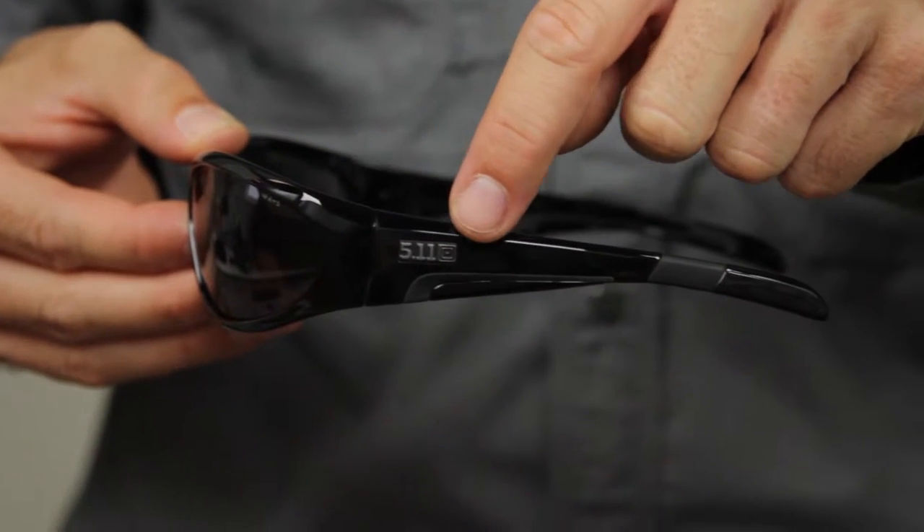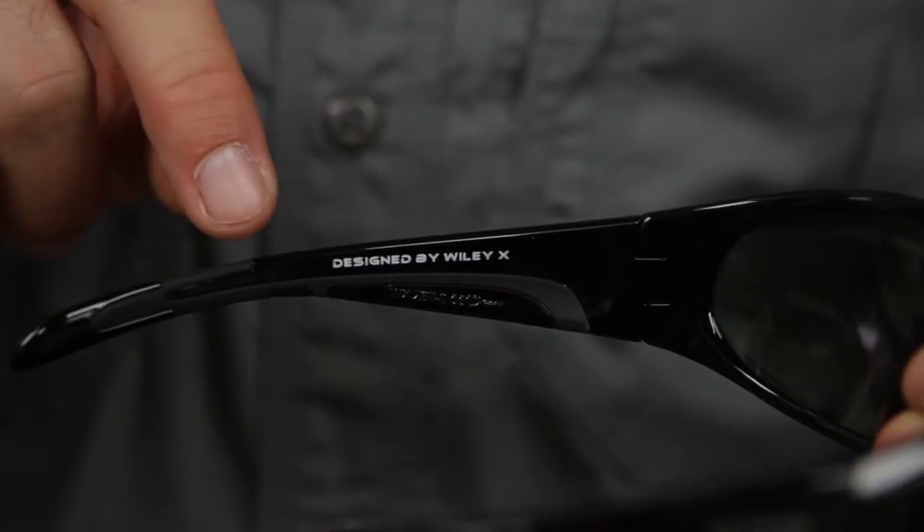The 511 Ascend sunglasses feature a low profile, low drag frame, and offer superior glare reduction. Designed in partnership with Wiley X, Ascend smoke lens sunglasses provide 100% protection against UVA and UVB without distorting the light spectrum.